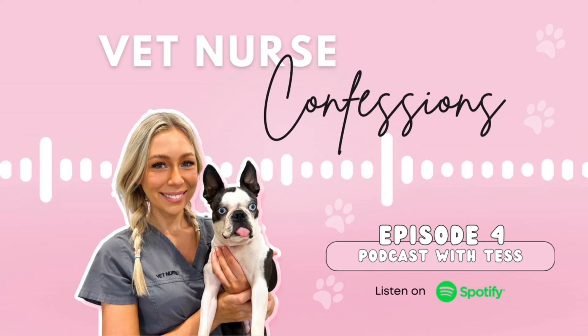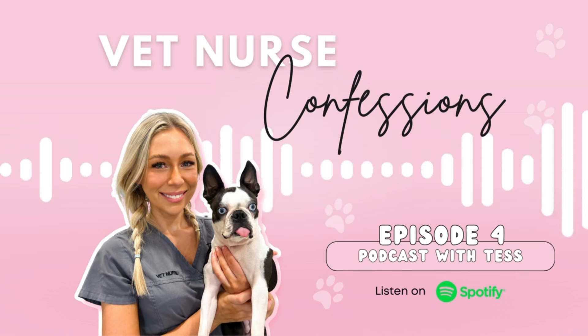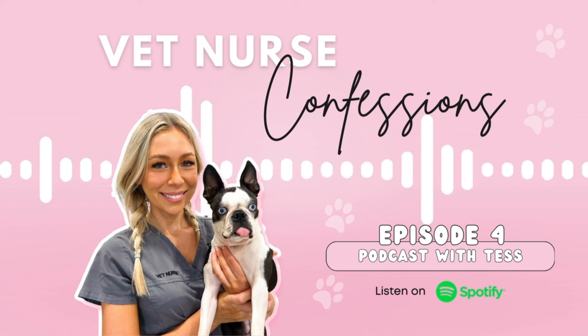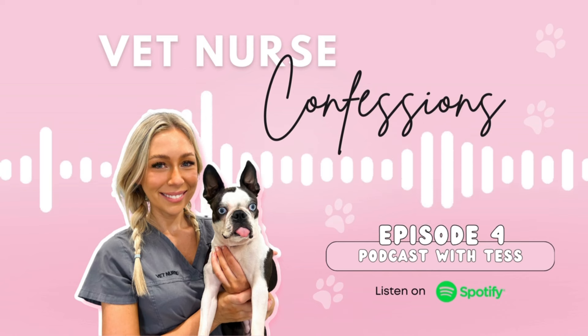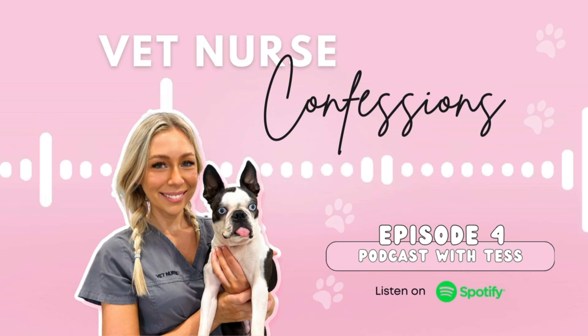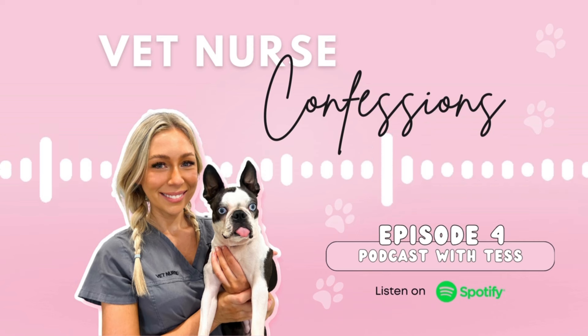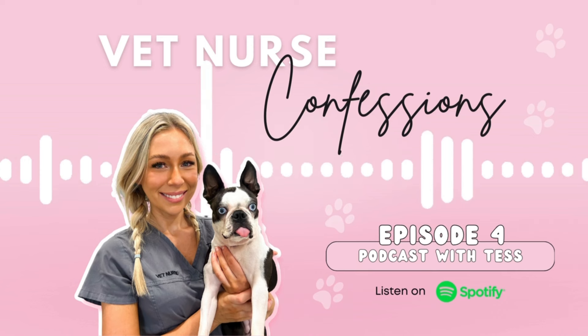Welcome back to the fourth episode of Vet Nurse Confessions. Today I have a couple of really solid topics. I've received heaps of messages in the last two weeks, and I did a poll on Vet Nurse School just seeing what is the number one thing people would love more assistance with in clinic. A lot of them were help with anesthetics and anesthetic monitoring, and radiology positioning, which I think is very valid because it's hard.